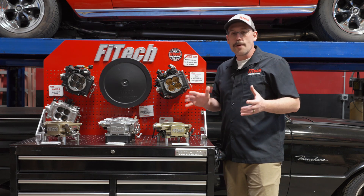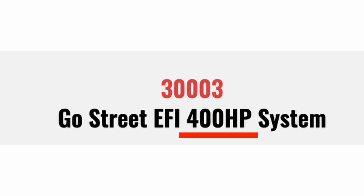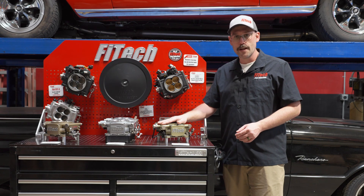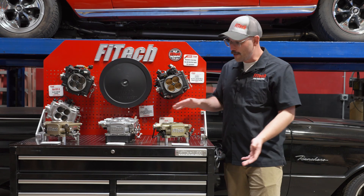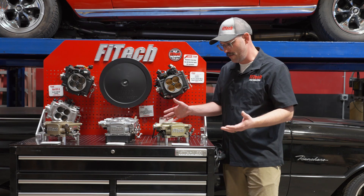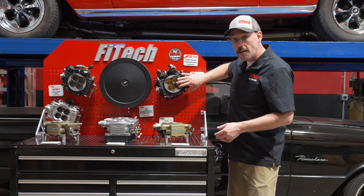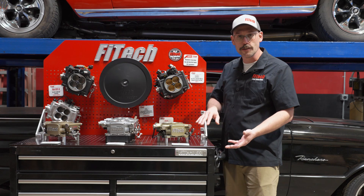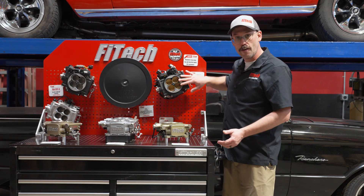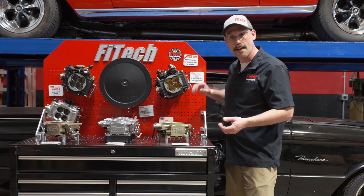The first thing I always want to bring up with throttle body EFI systems is that all the horsepower ratings we put on everything are the max horsepower support for each EFI system. They will support way lower — for example, the 400 horsepower system people are using on Volkswagen engines down to about 50 horsepower. When you go up to the bigger systems, up to 1200 horsepower, there is a lower limit, but we do have applications where we've put the 1200 horsepower system on a stock Chevy 350 just for testing purposes and they work fine.